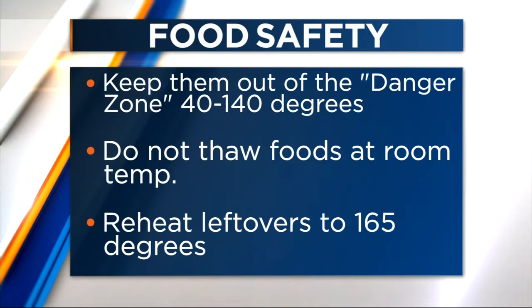Food safety is really nobody's favorite topic but this time of year it's really important to cover. There's over 48 million cases of foodborne illness every year and the cases can spike during the holidays. The danger zone is temperatures anywhere between 40 degrees and 140 degrees — that's when bacteria can grow and multiply at their fastest.